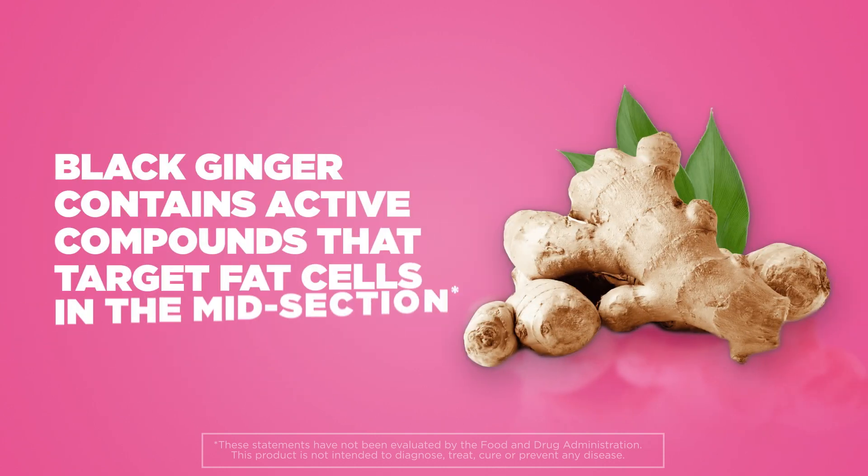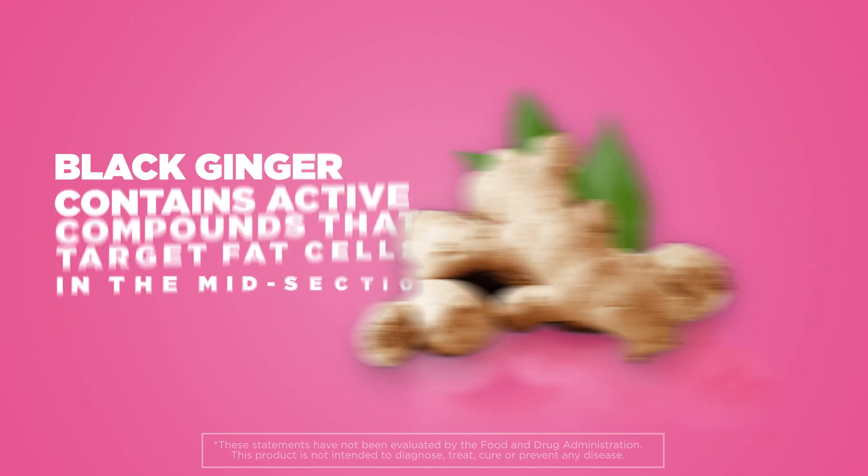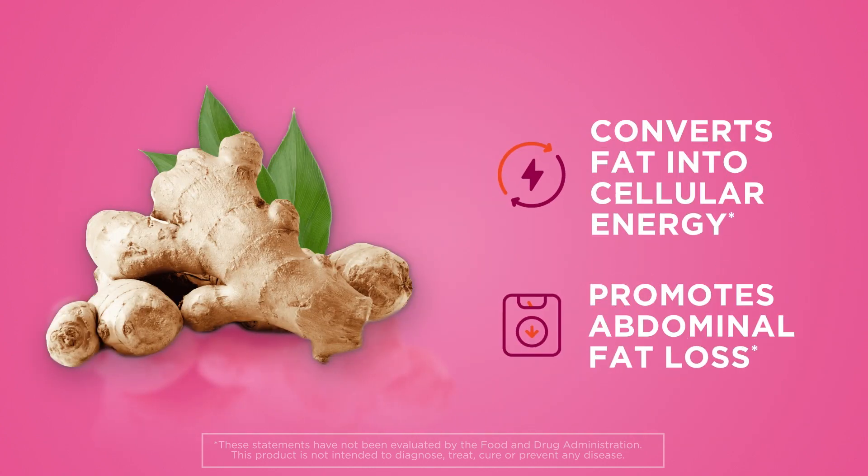Black ginger contains active compounds that target fat cells in the midsection. It helps convert fat into cellular energy and promotes abdominal fat loss.